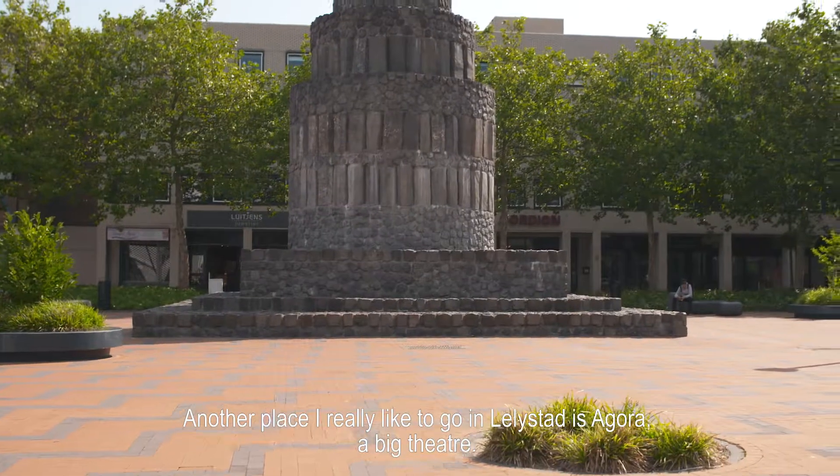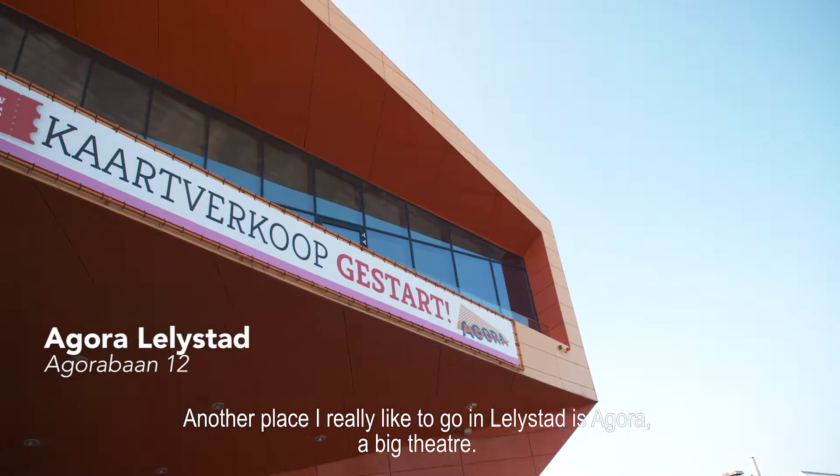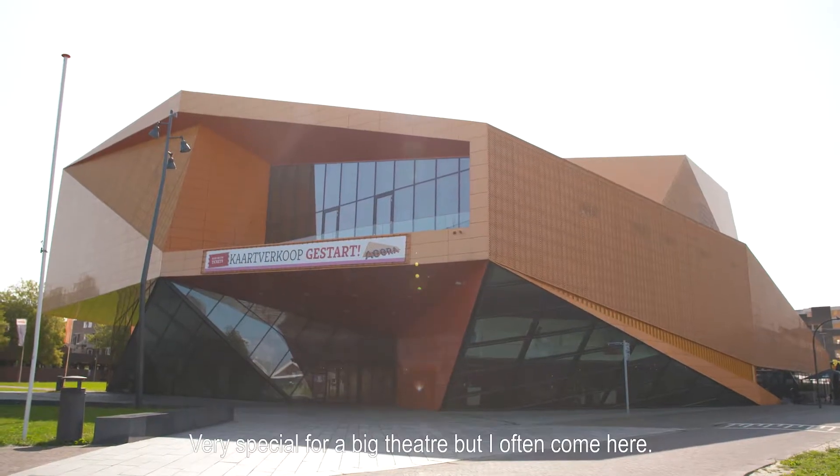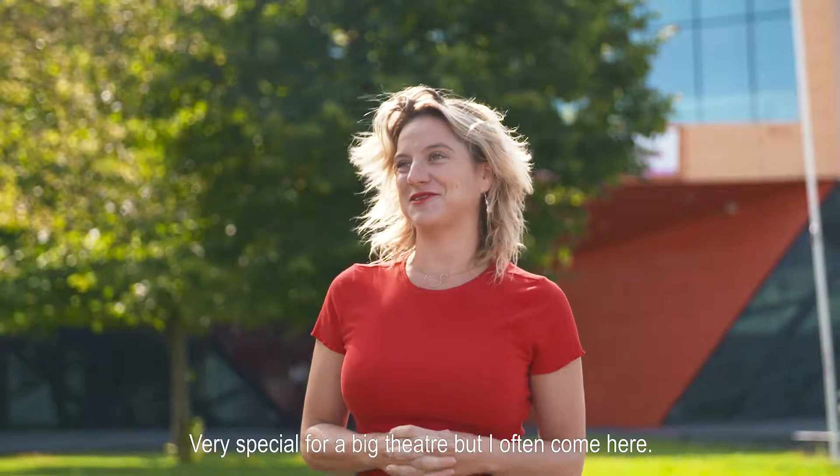Another place I really like to go in Lelystad is Agora, a big theater. They have a lot of shows — theater, dance — but they also have a cinema. Very special for a big theater, and I often come here.